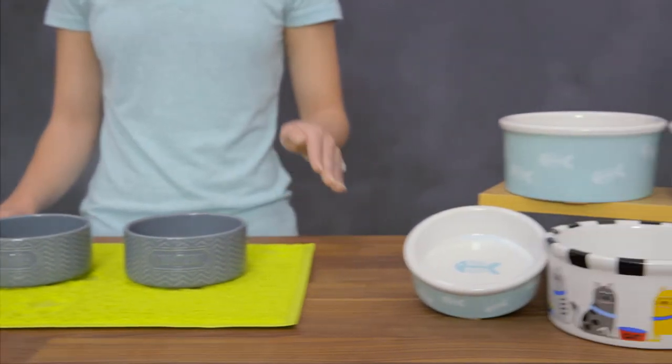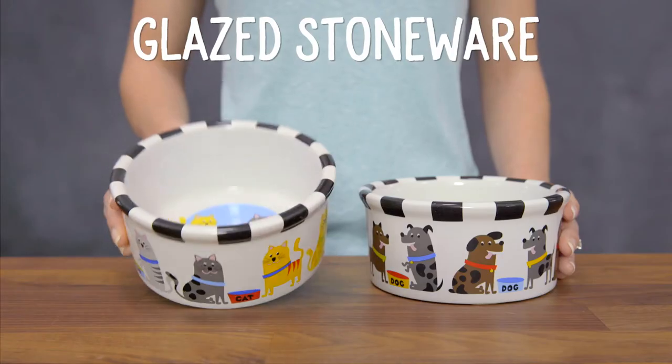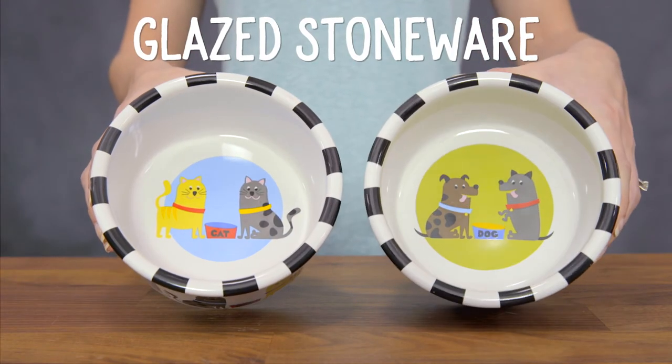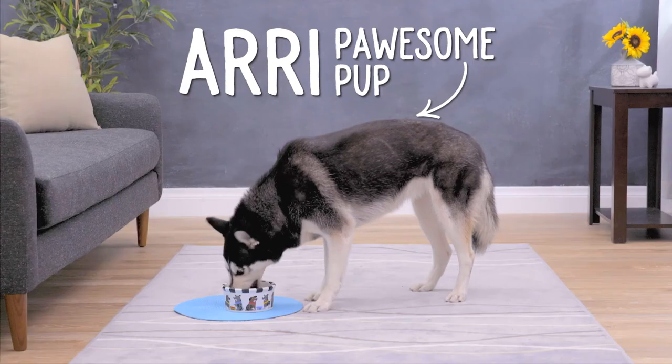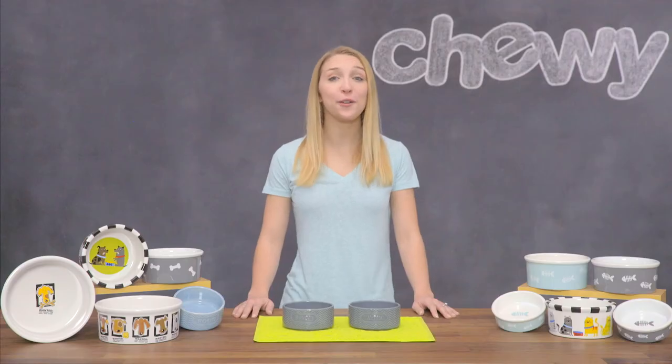Signature Housewares food and water bowls are available in several sizes for the perfect fit. They're made of glazed stoneware, a dense ceramic material that stands up to extended use and cleanings. And since they're dishwasher safe, clean up is a breeze.